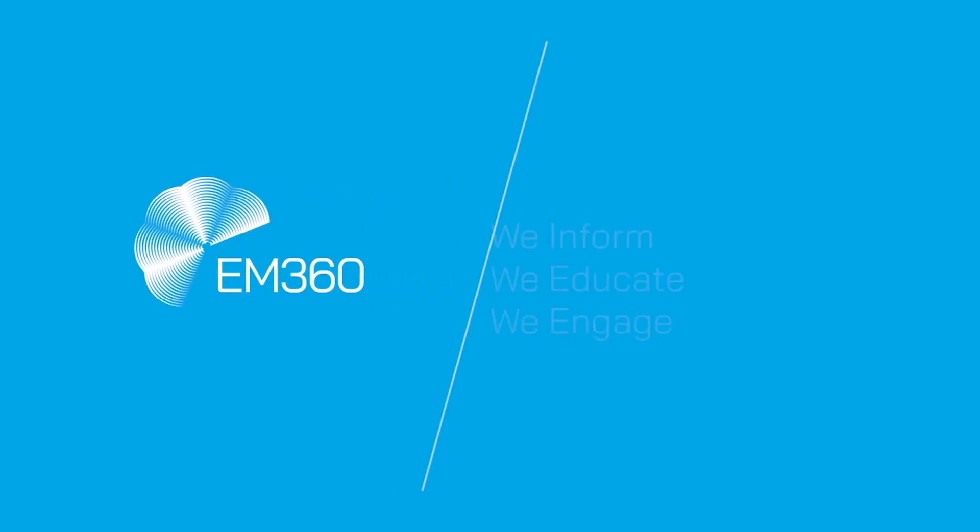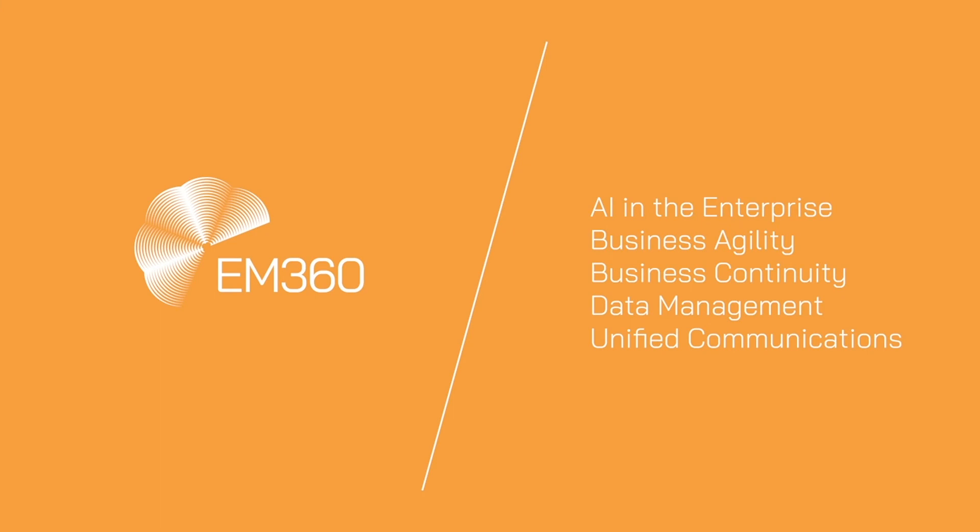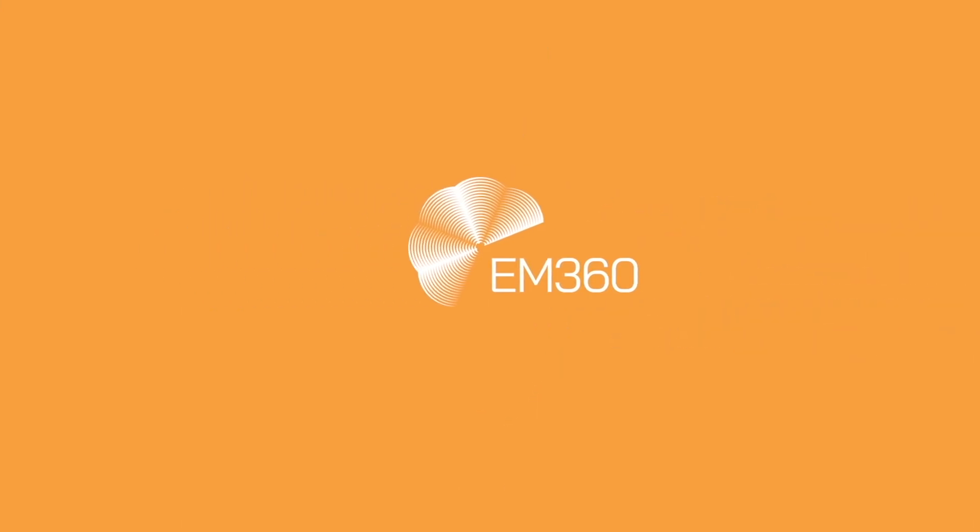That's all for this week. My name is Max Curtain — thank you very much for joining us. We'll be back next week with another episode. In the meantime, please join the conversation at EM360 on Twitter and LinkedIn, subscribe to this YouTube channel, and for more great daily content, please head on over to em360tech.com.